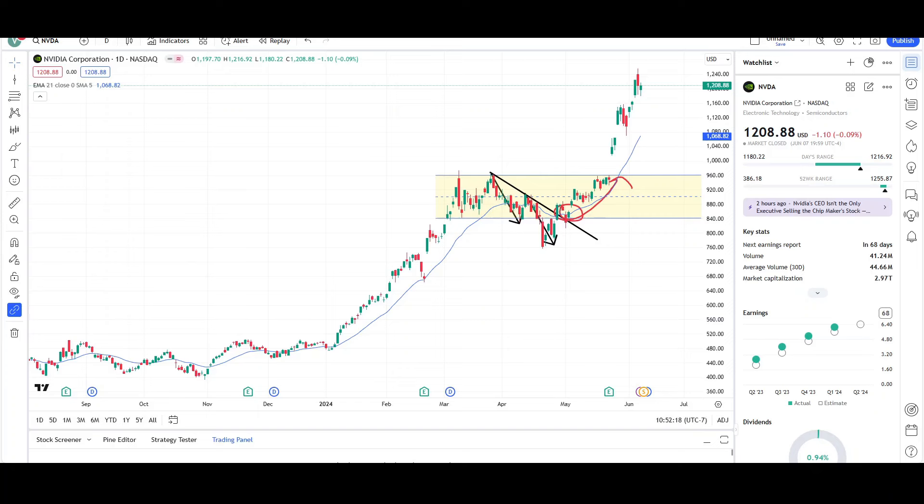What's up, traders? This is VTrades, and today I will be doing a technical analysis breakdown for NVIDIA Corporation with the ticker NVDA. I will first be going over what I see on the daily chart and finish the video off with the weekly chart. This video is for entertainment purposes only. Please trade at your own risk.